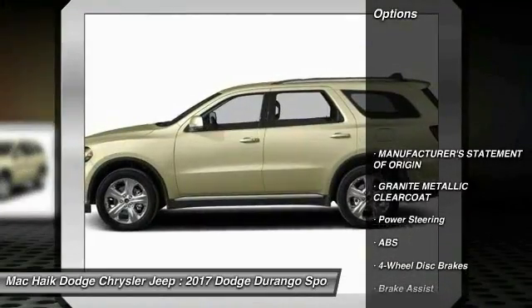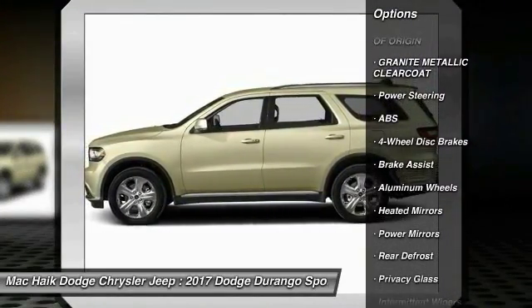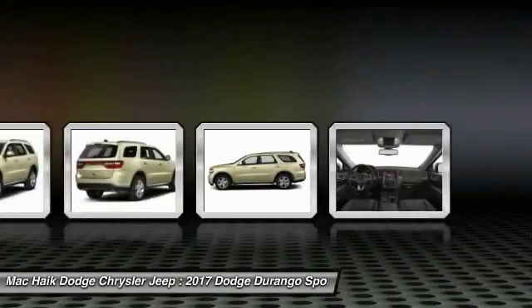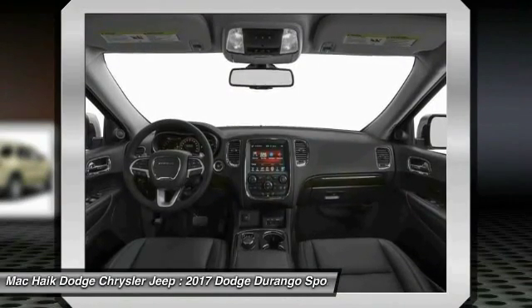Here are some of this vehicle's great options: steering wheel audio controls, stability control, traction control, keyless entry, anti-lock braking system, Bluetooth, power steering, driver airbag, adjustable steering wheel, and keyless start.